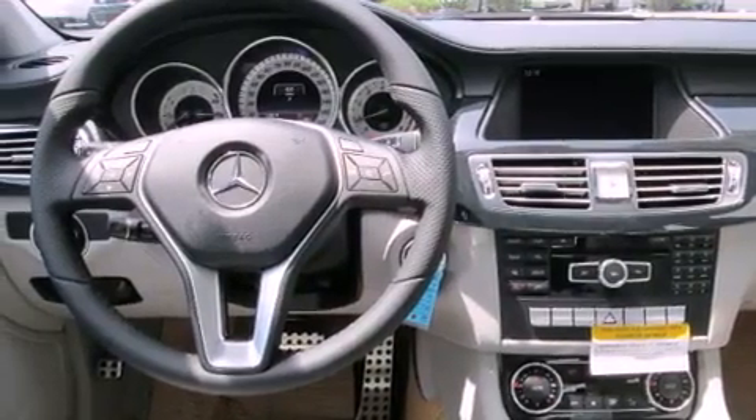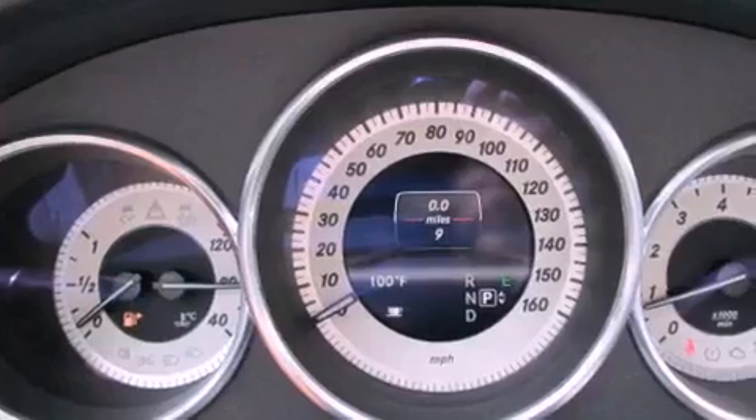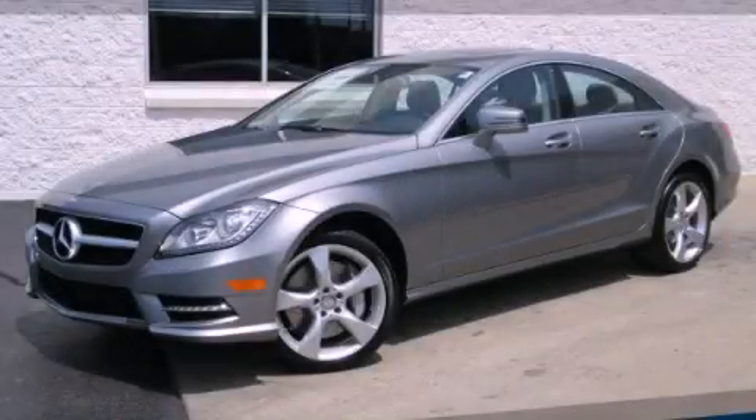Full power accessories, a rear window defroster, and a sunroof enables you to fill the cabin with fresh air at the push of a button. Please call us today for more information on this great vehicle.